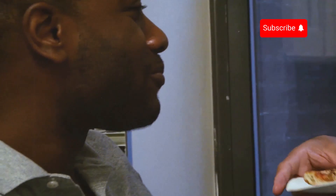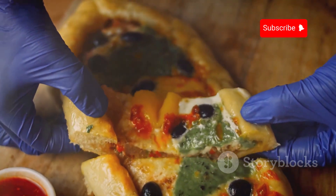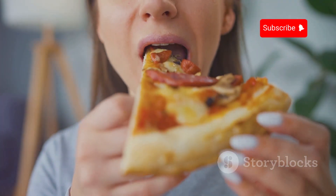Next, the Italian classic Stromboli Roll Pizza. Gooey cheese, rich tomato sauce, and your favorite meats all tucked inside a crispy, flaky crust. It's like a pizza hug for your mouth.